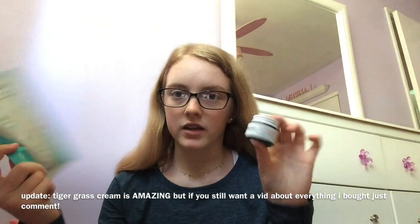The next two things are what I actually bought with the gift card. I got the Dr. Darts Focus Blemish Micro Tip Patches, which have really good reviews — you just put one on a pimple, go to bed, and when you wake up it's completely gone. The second product is another Dr. Darts product: the Tiger Grass Color Correcting Treatment. If you want me to review these and try them for a while along with Proactive, let me know, because I will definitely do that. I love skincare and I'm very interested in how products can help you.